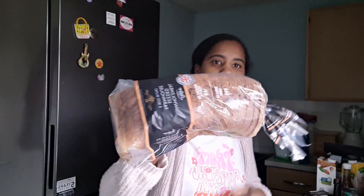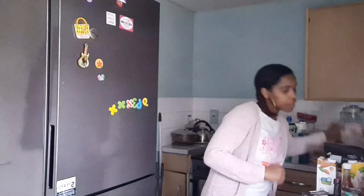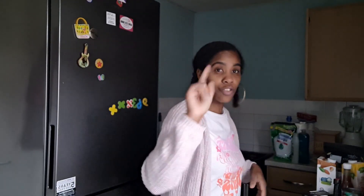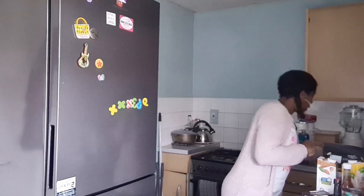Moving to the bakery section — I got some wholemeal seeded farmhouse bread, which is the bread we usually have. I also got some croissants for the girls so they can have them in their lunch pack, or for dinner. When I give them nuggets, they love a little croissant — I usually slice them, and they have them after school as well.